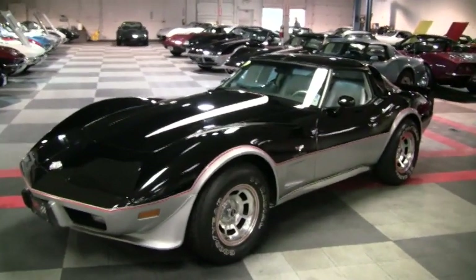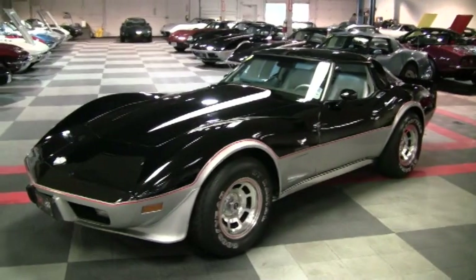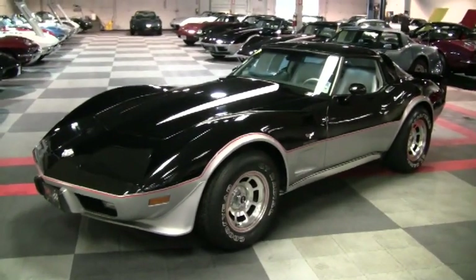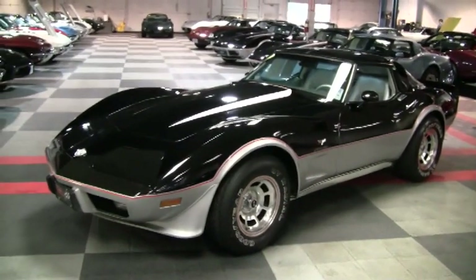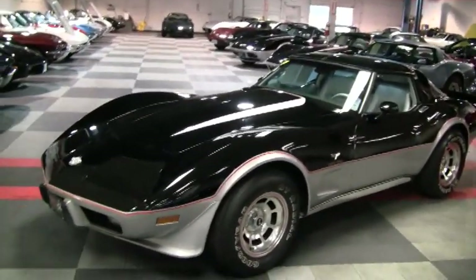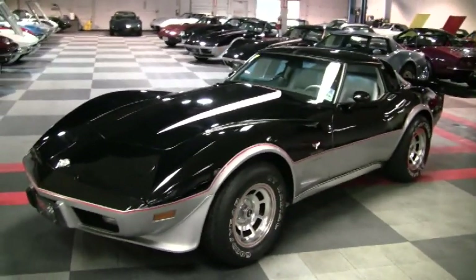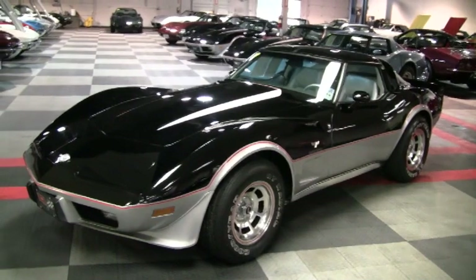Hello again. This is Mike with buyavette.net in Atlanta, Georgia. Today we're looking at a 1978 Corvette pace car. This has the black silver exterior with a silver leather interior and glass T-tops. It is a numbers matching 185 horsepower 350 cubic inch engine with an automatic transmission.